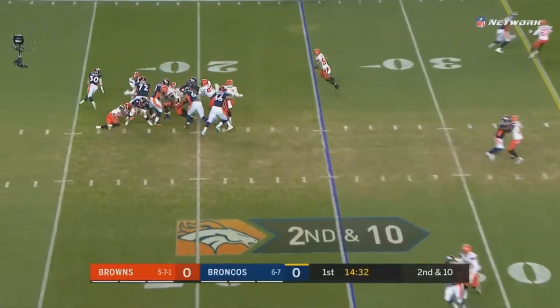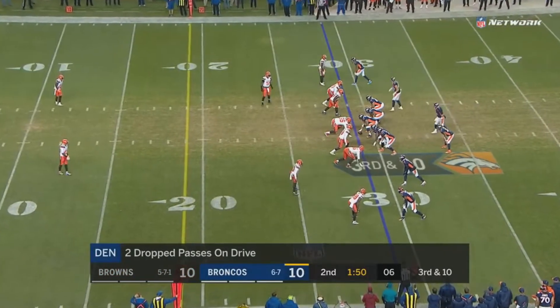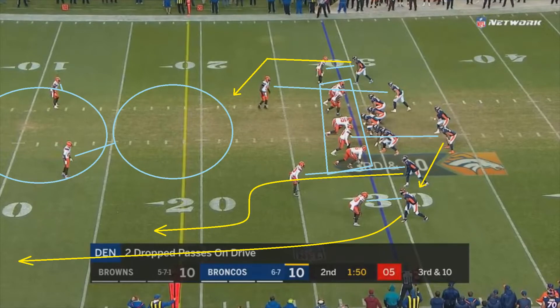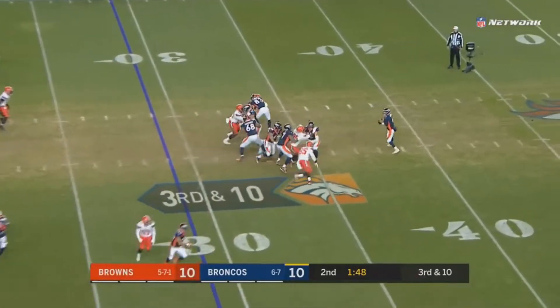That play shows what Peppers can do when rushing the passer. Now let's get into what he can do playing a more traditional safety role. On this play, Cleveland is going to try to sell as though they're blitzing, but it's actually going to be a cover one robber. This is the route concept Denver is running, and as you can see they should have a route wide open towards the end zone.